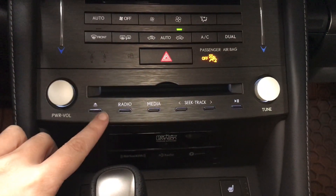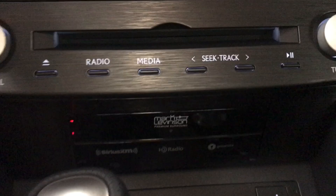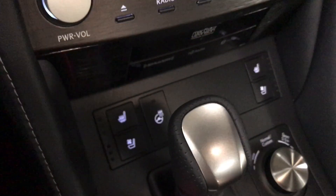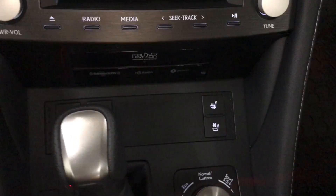Our audio this year includes Apple CarPlay and Android Auto, along with AM/FM radio, Sirius satellite, CD, and MP3. And both the driver and passenger seats are heated and ventilated with a heated steering wheel.